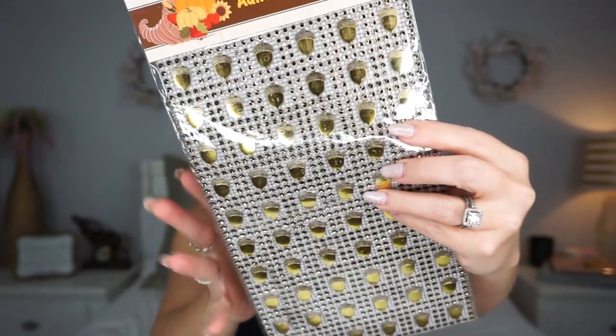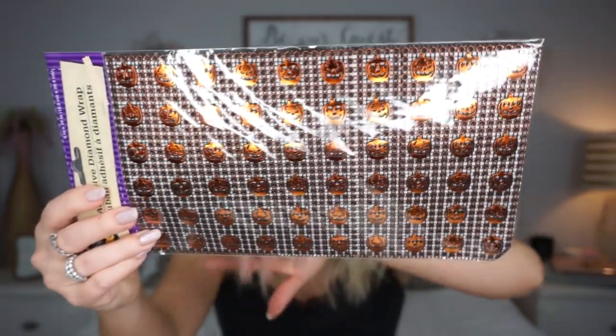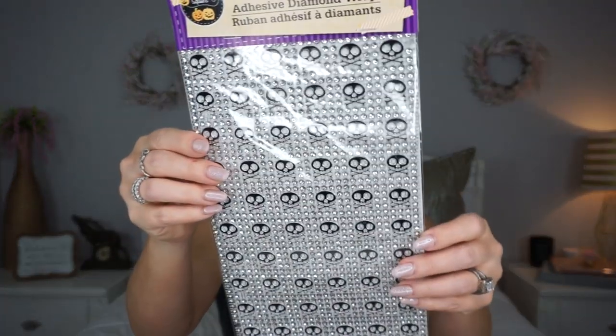This I have never seen before at Dollar Tree — I've seen diamond wrap at Dollar Tree, but never this diamond wrap with fall and Halloween stuff on it. This one has acorns on it and I think it is so cute. I cannot believe that Dollar Tree has this. Then I got this one that has pumpkins, though the pumpkins have different kinds of faces so it's definitely more Halloween-y. They also had one with leaves. I also got one for Halloween that has little skull and crossbones. If you do planner stuff, this could be really cute in your planner too.